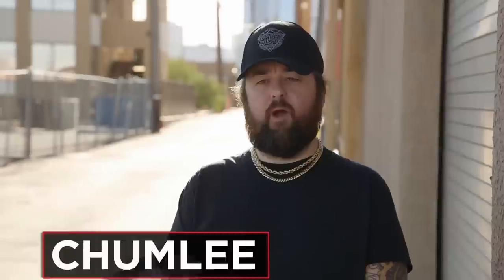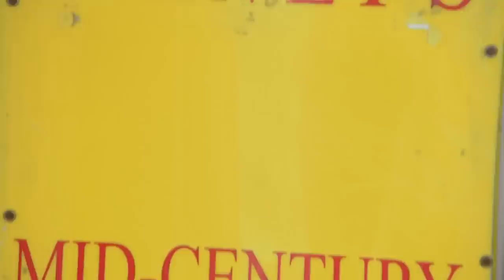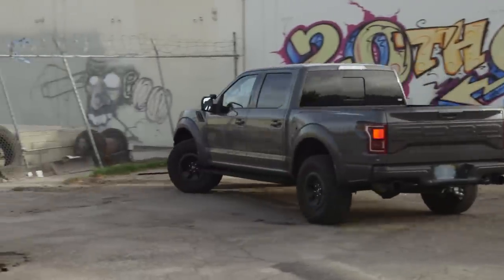I'm taking Rick to this really cool prop house that I've been to before in LA. I have a lead on a prop from the movie Terminator 3 that I really think he's gonna like. I'm excited to see what he thinks.